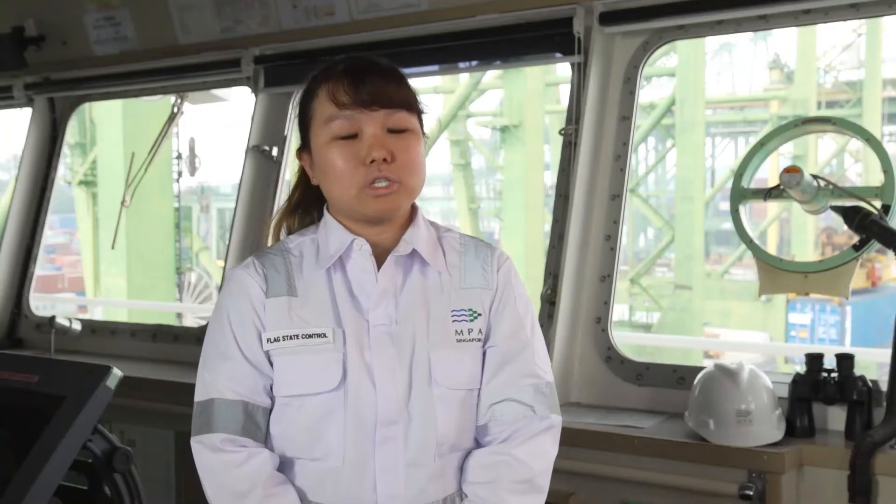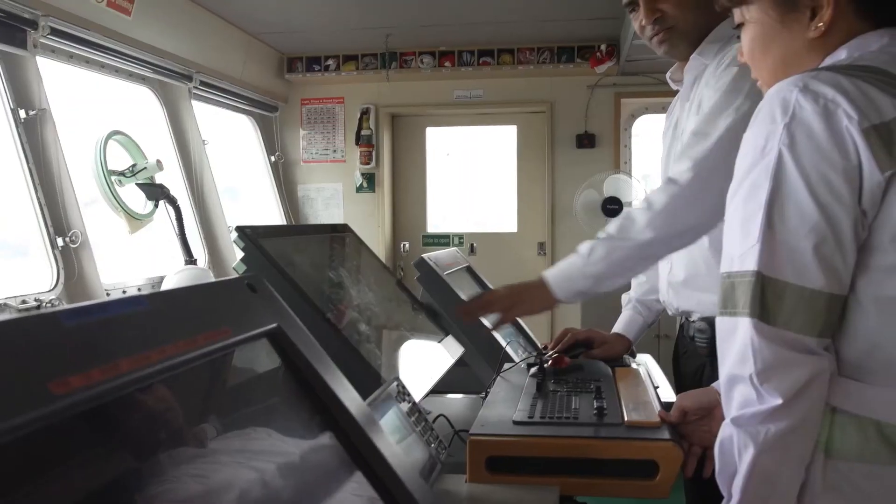I'm a marine surveyor. I do inspections on a day-to-day basis. What we do is ensure that the ship and its equipment are in good working condition and also ensure that the ship is in compliance with international regulations.